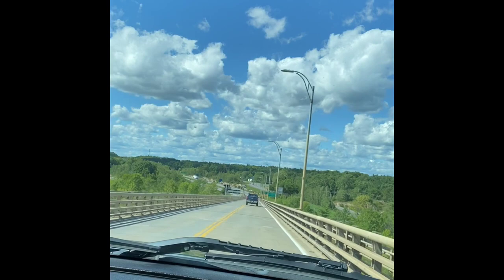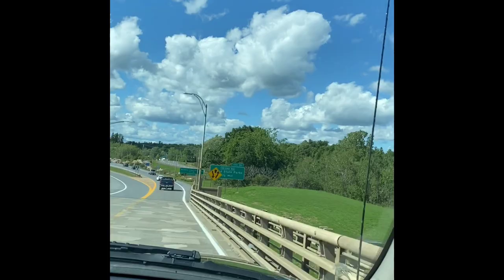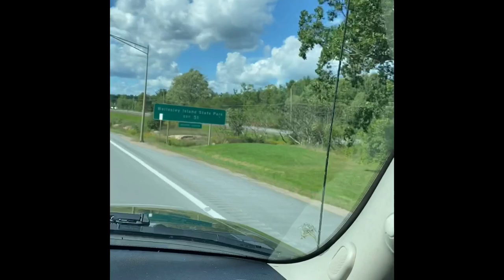We're not allowed — no visitors coming to Canada, no tourists. Okay guys, I'm going to show you later our campsite. It's right here, the Wesley Island State Park.